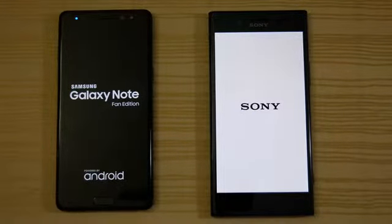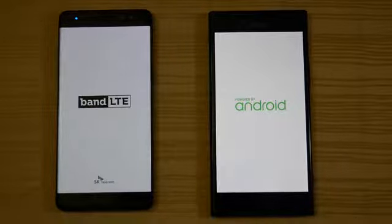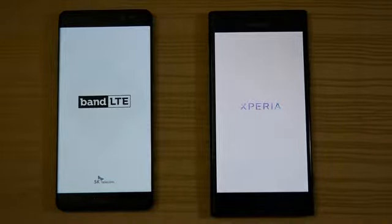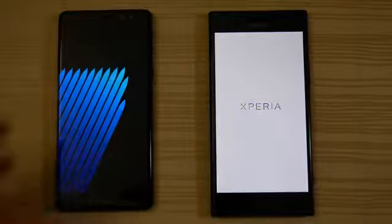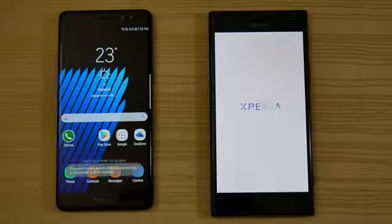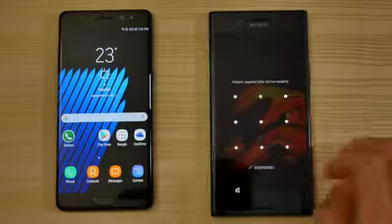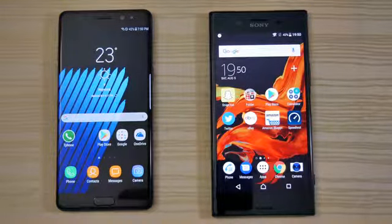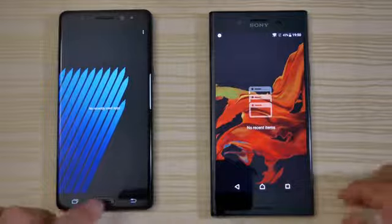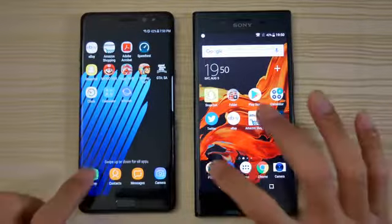Samsung versus Sony — should be a lot of fun. The Note 7 has a pretty fast boot up. Waiting for the Sony... and we are in. Everything's been cleared out, there's nothing in the background as you can see.